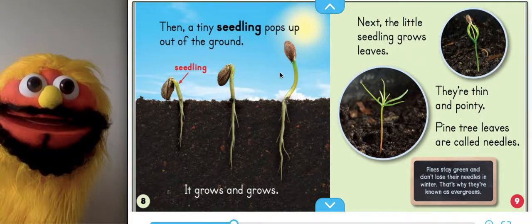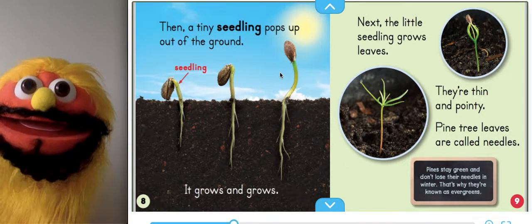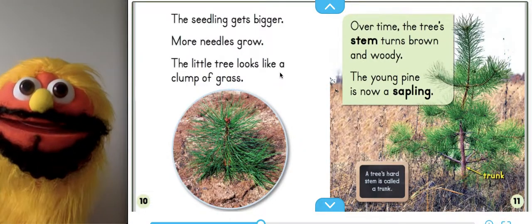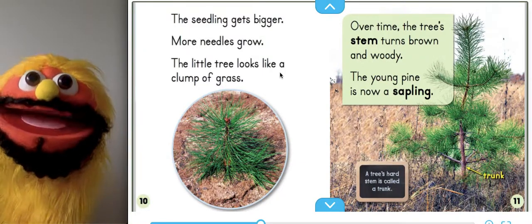Look at the cutie little pine tree. Pines stay green and don't lose their needles in winter. That's why they're known as evergreens. The seedlings get bigger. More needles grow.